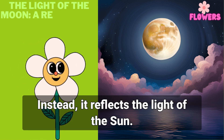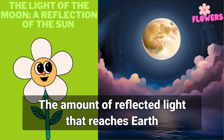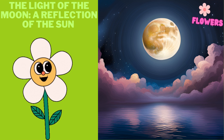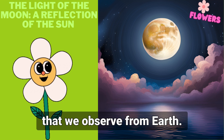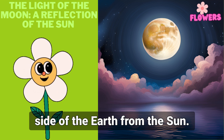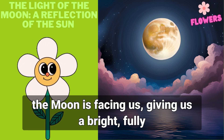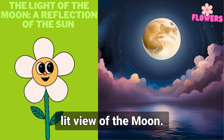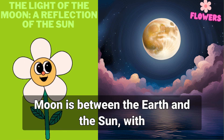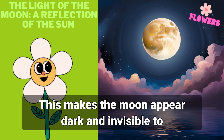The moon doesn't produce its own light — instead, it reflects the light of the sun. The amount of reflected light that reaches earth varies depending on the position of the moon in relation to the sun and earth, which creates the different phases we observe. During a full moon, the moon is on the opposite side of the earth from the sun, giving us a bright, fully lit view. During a new moon, the moon is between the earth and the sun with the unilluminated side facing us, making the moon appear dark and invisible to the naked eye.